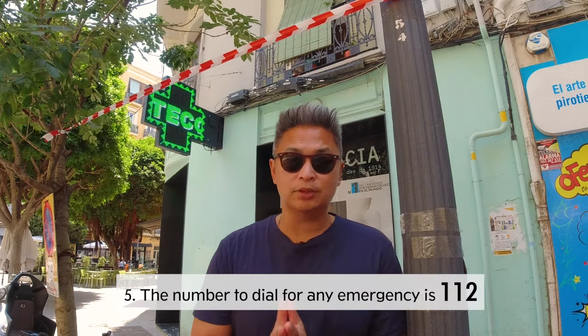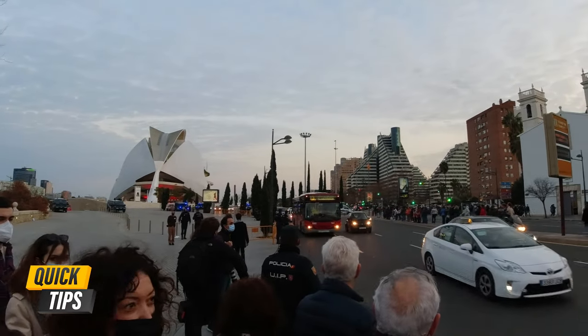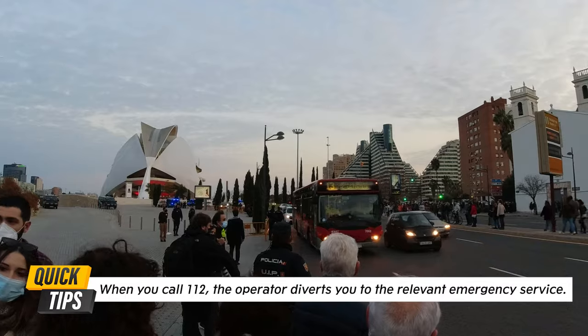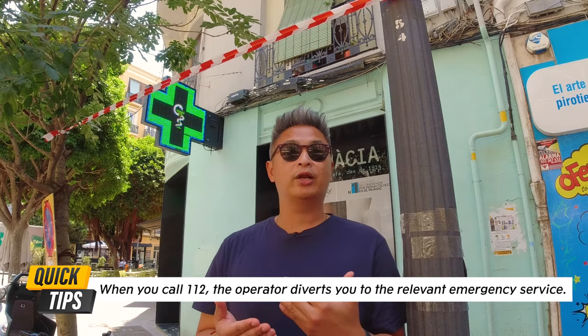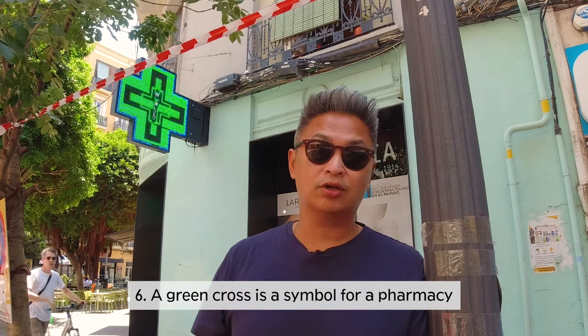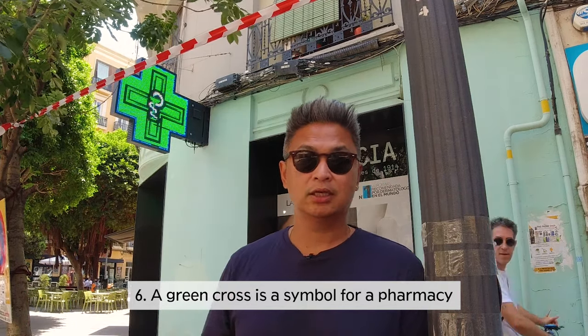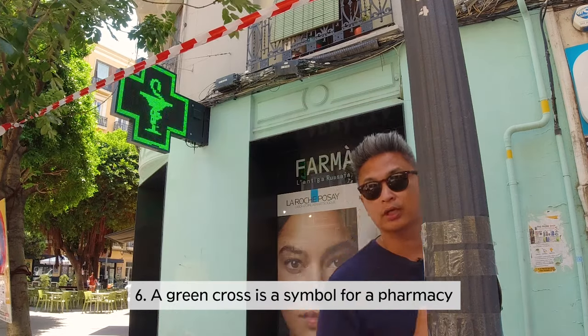You also need to know that 112 is the number to dial for any emergency. When you dial 112 and reach the operator, they'll divert you to whatever emergency service you need. Also, this green cross — it's not what you think it is. It's a pharmacy, so you need to know that.